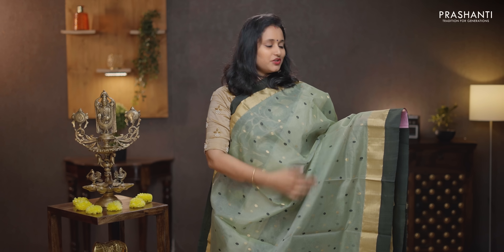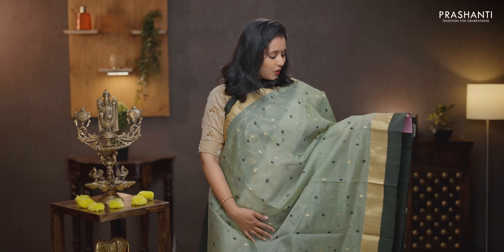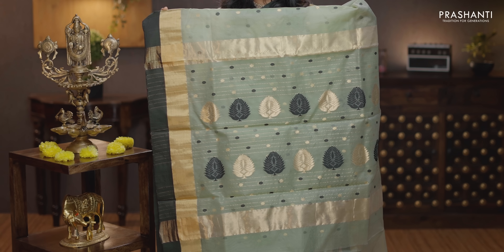Pista green with black — another beautiful color with contrast borders on either sides. The body has got small oval buttas woven in thread and zuri alternating in the body — very, very classy and elegant. That's the pallu — butta style pallu. A plain blouse in pastel green, priced at Rs. 7,090.